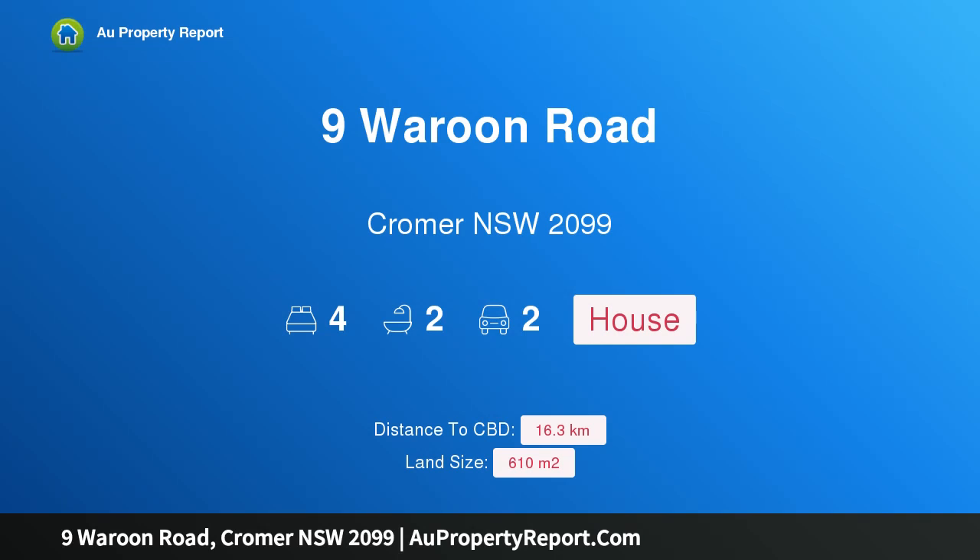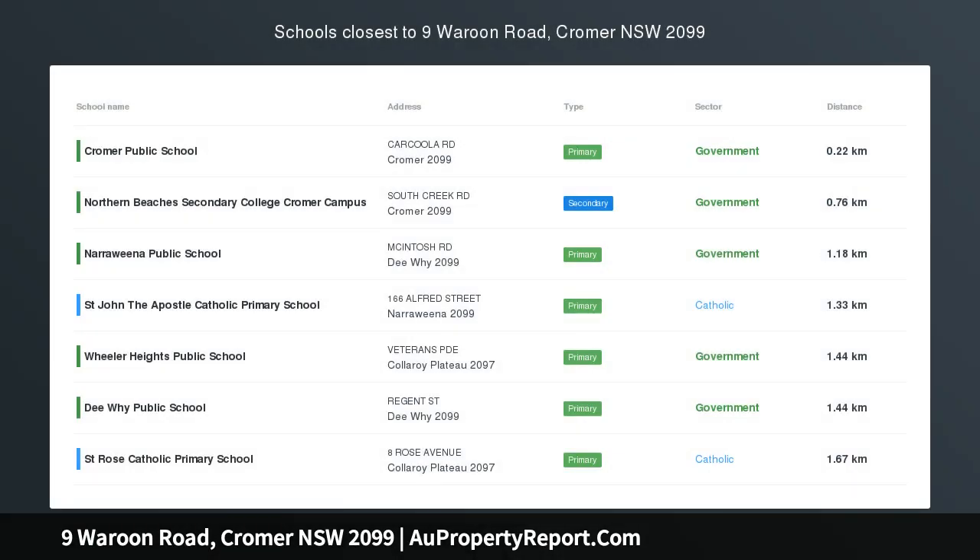Hi, I am glad to introduce Property 9 Waroon Road, Cromer, New South Wales 2099. Renovated single-level home with child-friendly gardens.